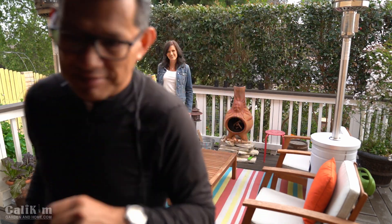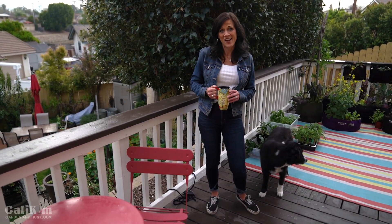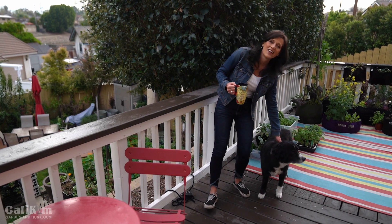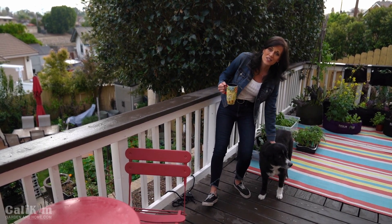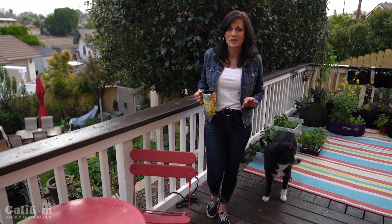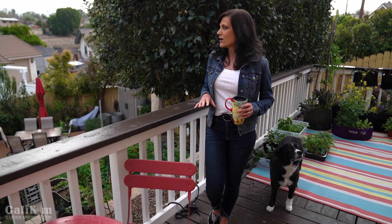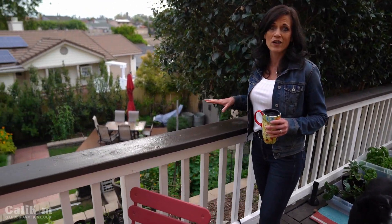I forgot to introduce a very important part of our channel, and that is Mac, our garden dog. He loves to be outdoors with us, likes to follow me around the garden, and he always knows when the camera comes out. We live on a hill, so I just want to show you a little bird's-eye view of the garden here.